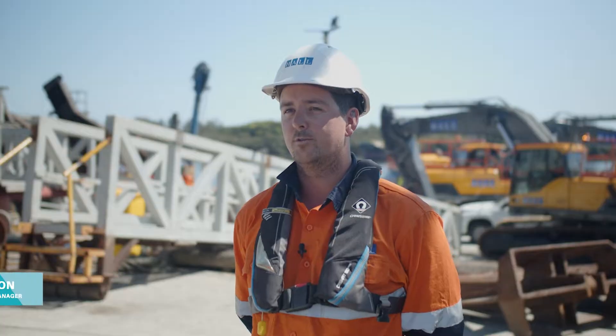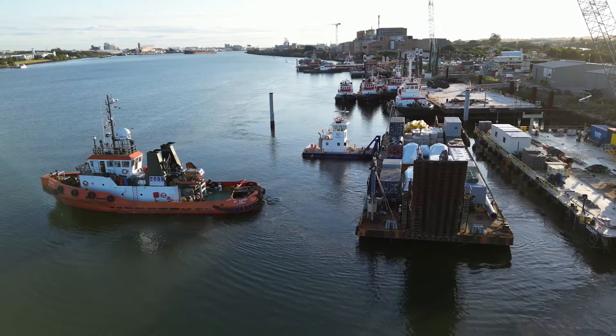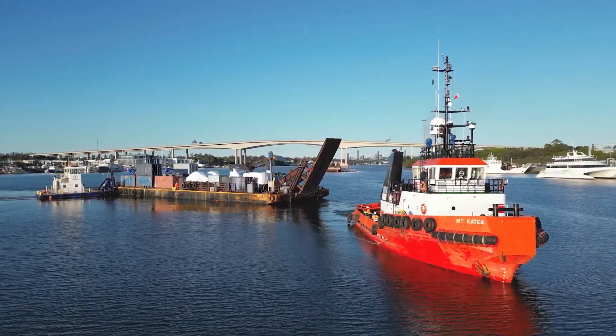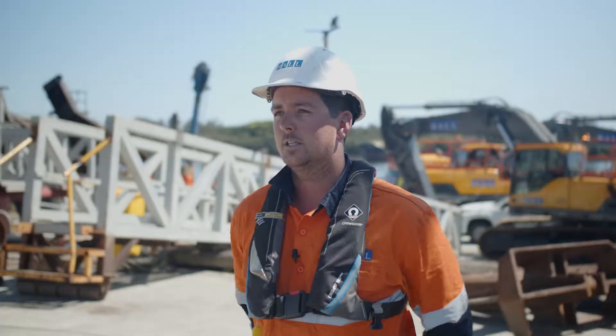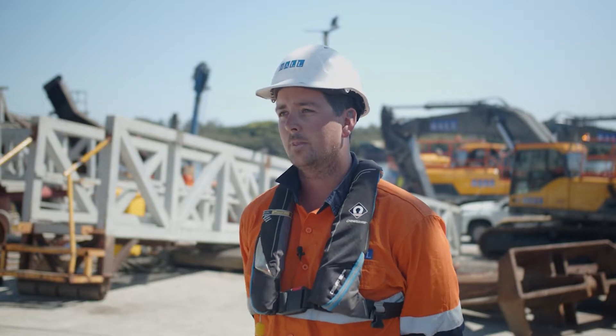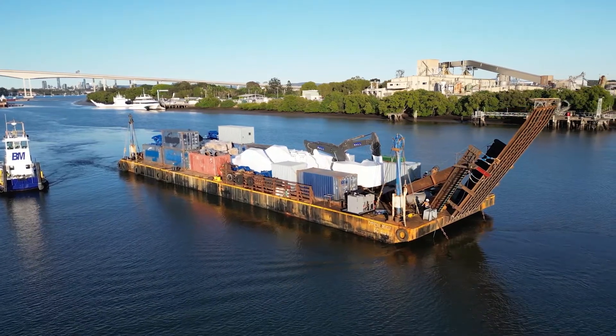We depart the Port of Brisbane and then it's about 10 to 12 days — roughly two and a half thousand miles at around five knots, which is nine kilometres per hour — into Suva, Fiji. We'll clear customs, discharge some cargo, load some more equipment, re-secure the barge, and then travel to Tuvalu and commence unloading.